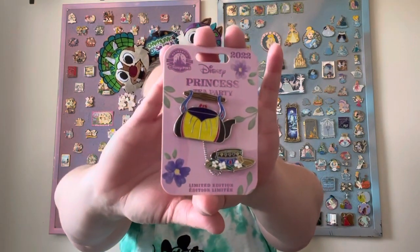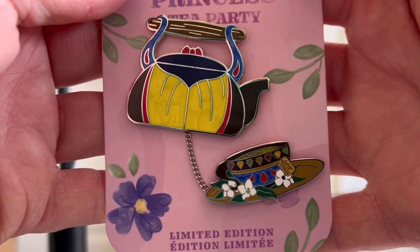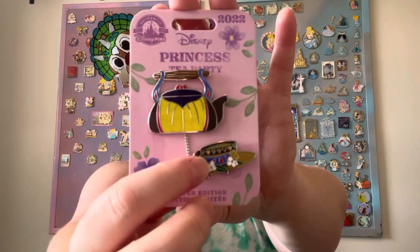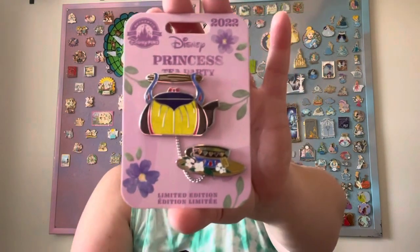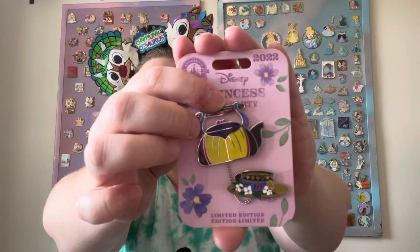The last pin I got came from a personal shopper at Walt Disney World, and it will come as no surprise to anyone that it is the next princess tea party pin. It's Snow White's princess tea party. If you look at this cup, there are seven different gems across the top that I believe represent the seven dwarfs, each a different color. I'm wondering if that's like the color of their hats or shirts or something like that. It's a really pretty one, and you guys know I've been collecting the tea party pins.